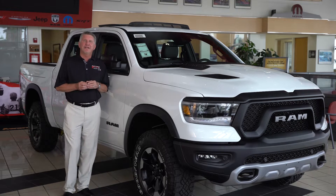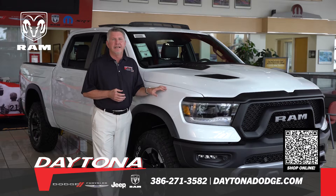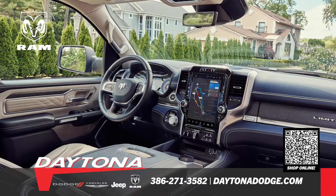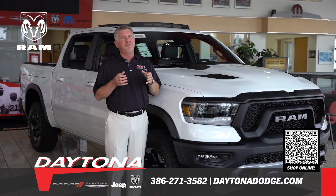Hey everybody, Randy Dye here for Daytona Dodge Chrysler Jeep and Ram. Ram trucks are back in stock. It's hard to ignore the luxurious interior, 12-inch touchscreen display, heated front and rear seats, and Apple CarPlay capabilities — plus they're just plain fun to drive.